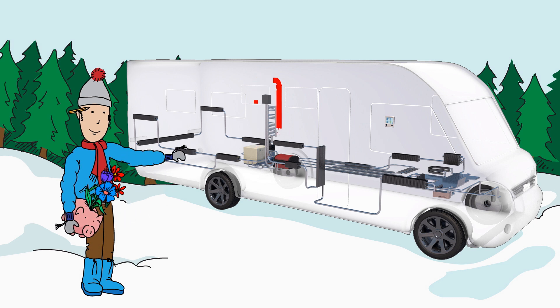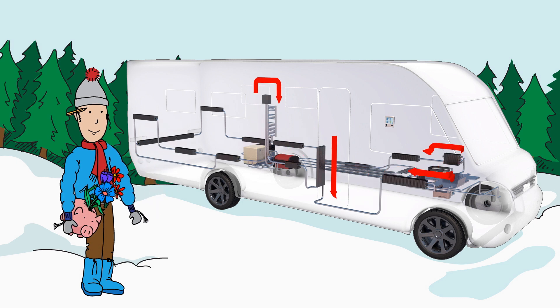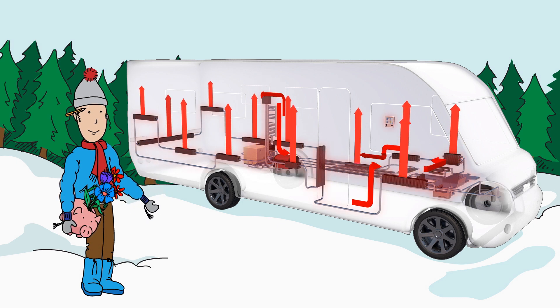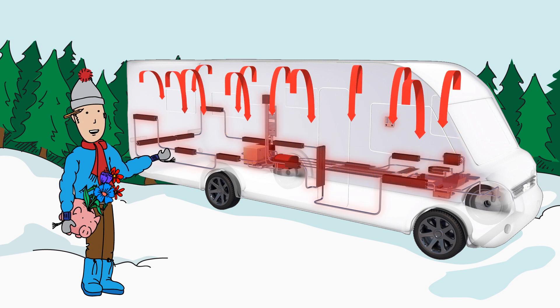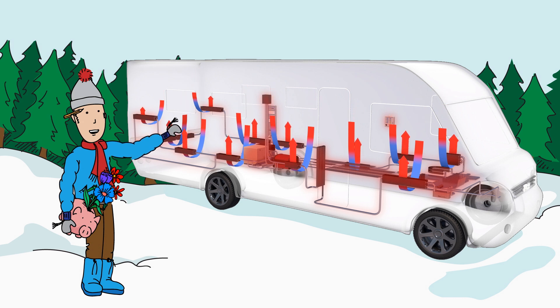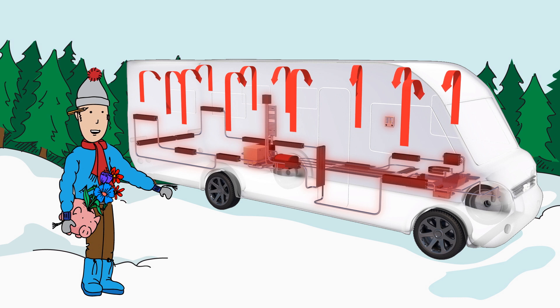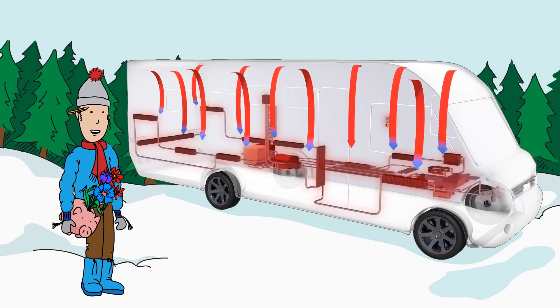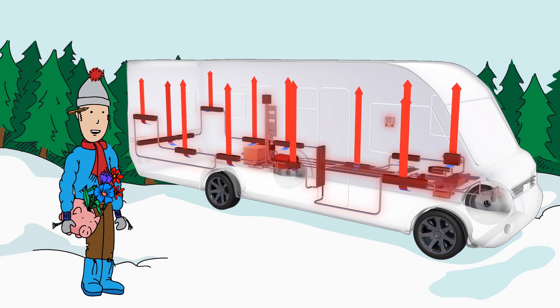From our boiler, hot glycol fluid is circulated through pipes and convectors inside the body shell. Since hot air is lighter than cold air, it rises up and heats the walls and furniture, creating a thermal barrier in front of the windows. When the warm air reaches the ceiling and cools down, it sinks to the floor again. This creates what is called self-convection.